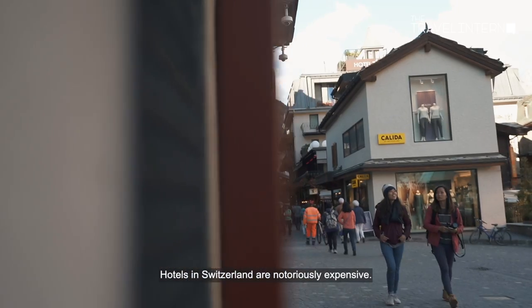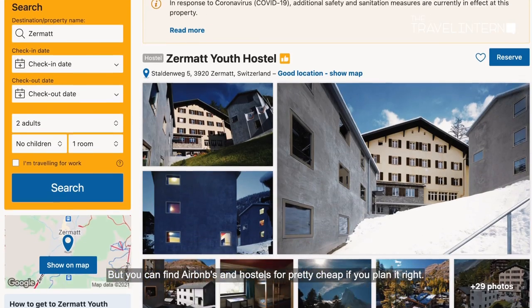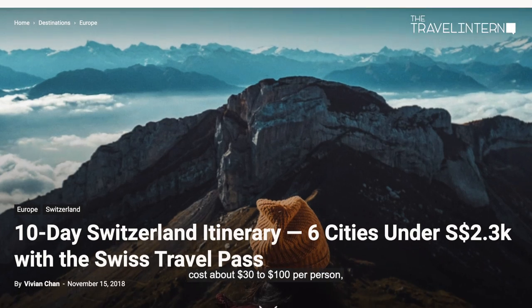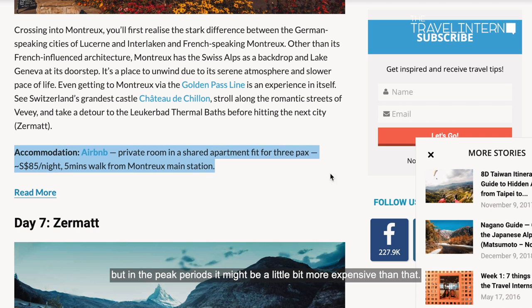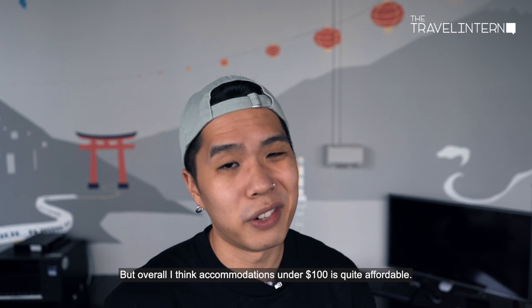Once you're there, you're going to need lodging. Hotels in Switzerland are notoriously expensive, but you can find Airbnbs and hostels for pretty cheap if you plan it right. The hostels and Airbnbs we stayed at cost about thirty to a hundred dollars per person, but in peak periods it might be a little more expensive. Overall, accommodations under a hundred dollars is quite affordable.